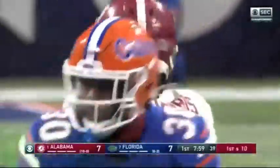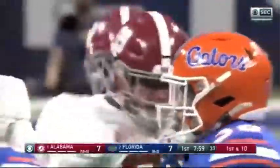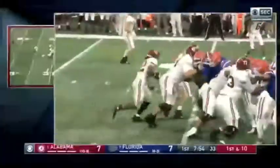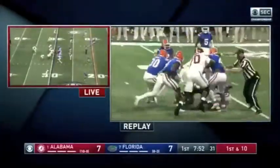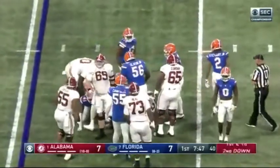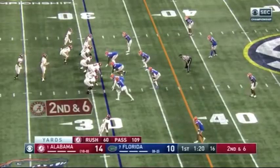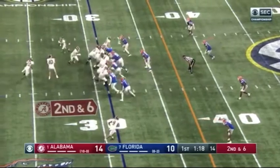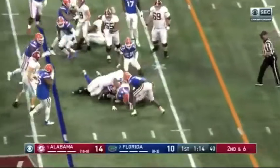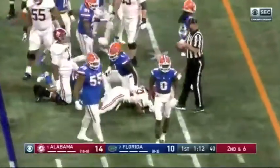That offensive line is pretty high quality. Jones moves Harris behind him in a pistol set at the 31, gives it to Najee Harris — only about three. Nice job by the defense.